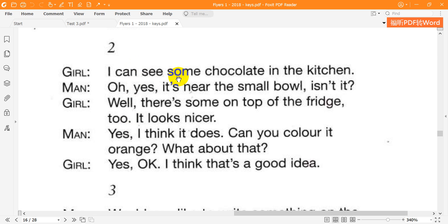Two. I can see some chocolate in the kitchen. Oh, yes. It's near the small bowl, isn't it? Well, there's some on top of the fridge, too. It looks nicer. Yes, I think it does. Can you colour it orange? What about that? Yes. OK. I think that's a good idea.